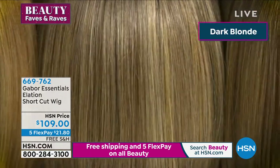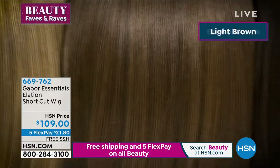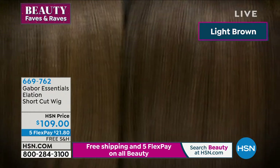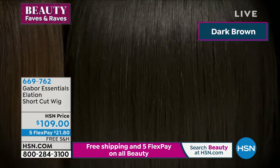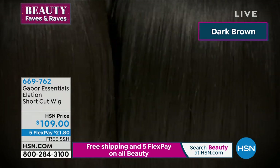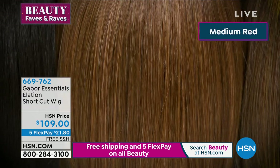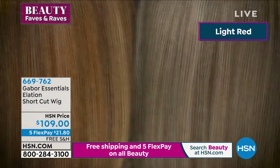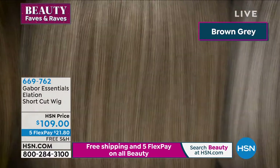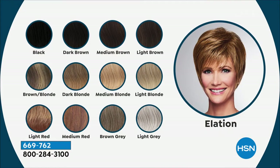We're going to show you all the different colors available, but quantities are already being spoken for. A common question is whether short cuts work for all face shapes — and yes, this wig can work on all face shapes depending on how you style it. Long face? Bring the sides toward your face. Round face? Same thing. Small or pear-shaped face? Tuck it behind your ear. If you have questions after, email me at martino@martinocartier.com.